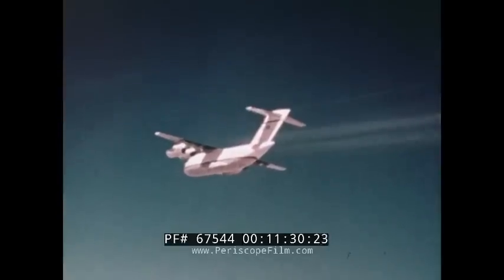The YC-15 — the AMST — star of the future.